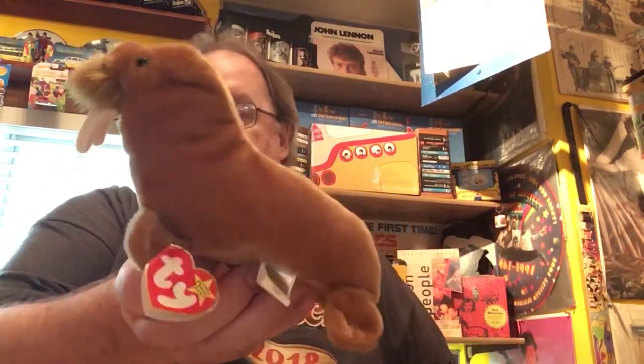Moving along — just a couple little items. It's a Beanie Baby, it's Paul the Walrus. And they made — I don't know why — a Ringo the Raccoon.